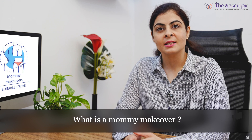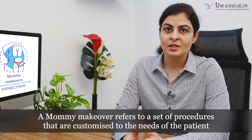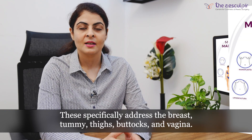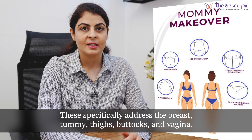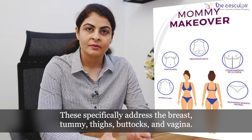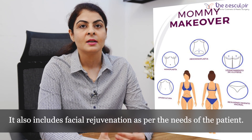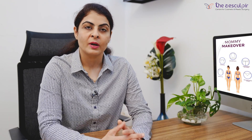Mommy makeover is a set of procedures which is customized according to the need of the patient and the part which she needs to restore or enhance. Based on one's unique cosmetic goals, these procedures chiefly address your breast, your tummy, your waist, your thighs, buttocks, and vaginas — the genitals. It also sometimes includes facial rejuvenation, depending on whether the patient wants to restore or enhance the facial look as well.